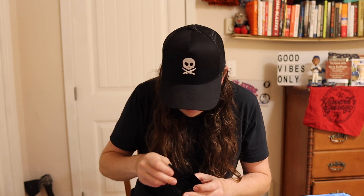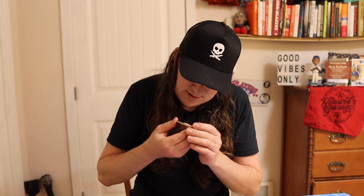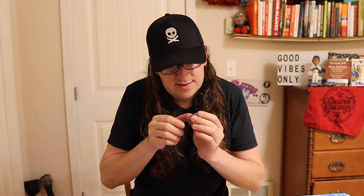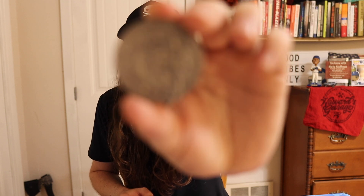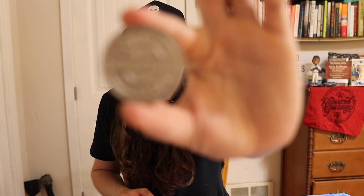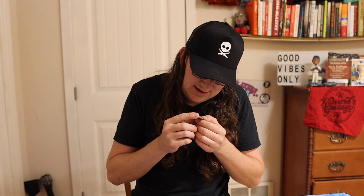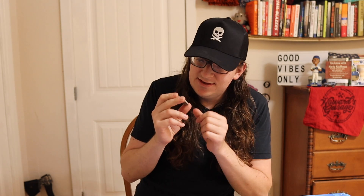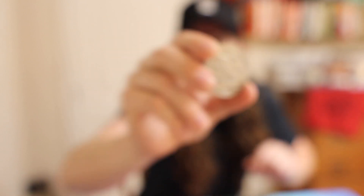There we go. It says 'Fly the Flag' — never out of the fight. You see this? 'Fly the Flag, Never Out of the Fight.' I think it's titanium or something, I'm not really sure. I just saw it and was like, oh, another coin, that's cool. The design is really good.